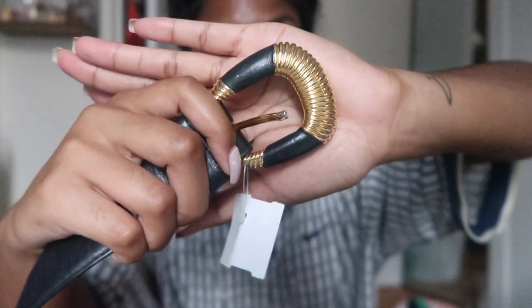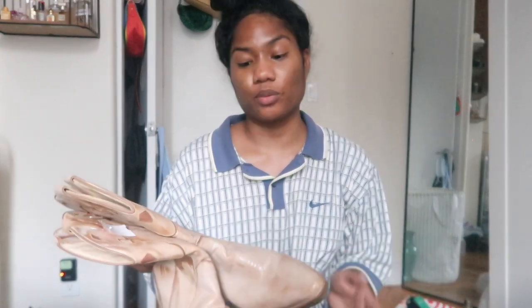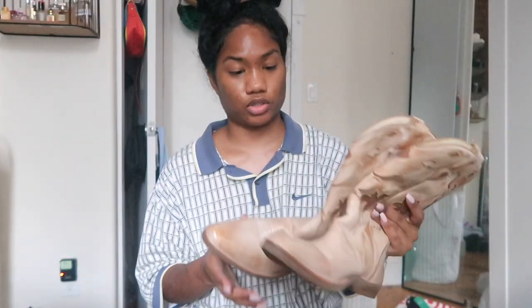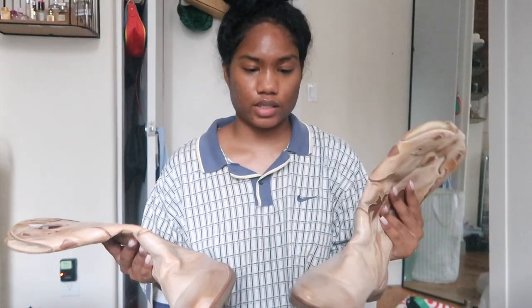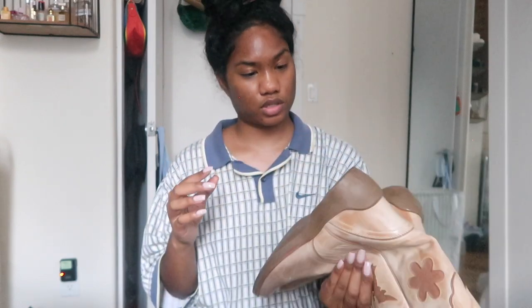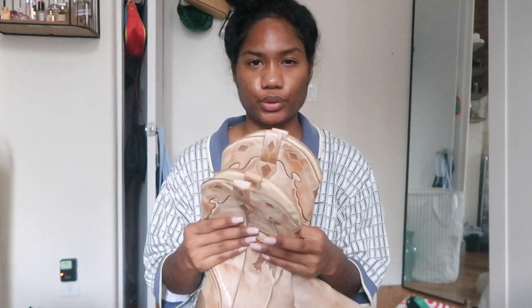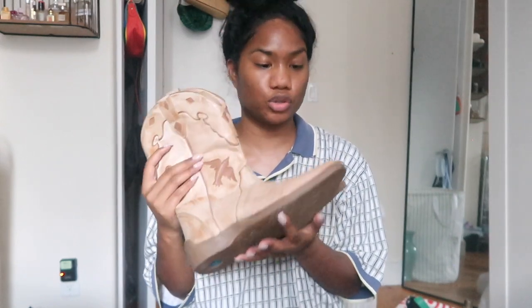I also got this black belt — what really drew me to it was the buckle. I wear a lot of gold jewelry so I know I can wear this with a lot of things. This was $3.99 and also an orange tag, so 25% off. The last item from this thrift store was actually cowboy boots. I never thought I would get cowboy boots — they're an interesting color, worn in, and they fit. I found these in the men's section. They were $24.99 with an orange tag so about $22.